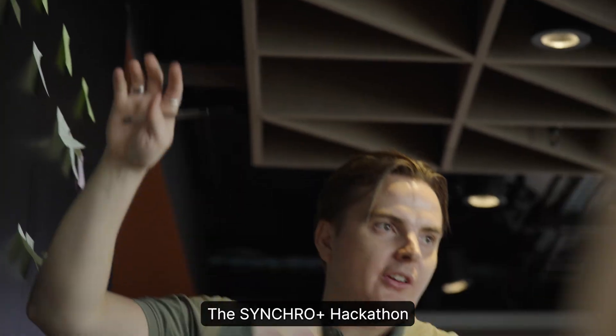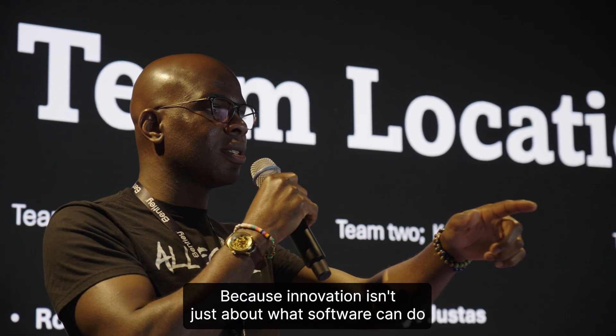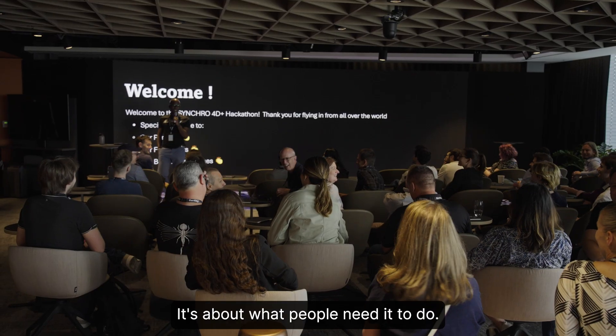The Synchro Plus hackathon brings together users and developers to co-design the future. Because innovation isn't just about what software can do — it's about what people need it to do.